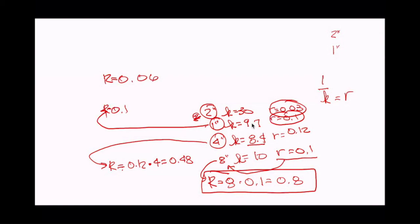Last time I asked for sign-off suggestions. Someone said 'Good night and be safe,' someone said 'Be safe, get licensed.' I don't love 'be safe' — it sounds too COVID-era. So my first official sign-off, hopefully of thousands: good night and get licensed.